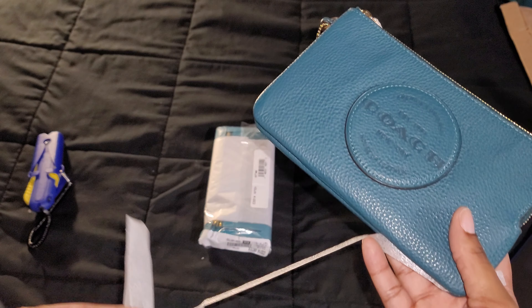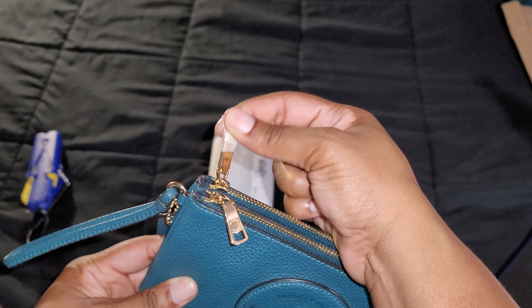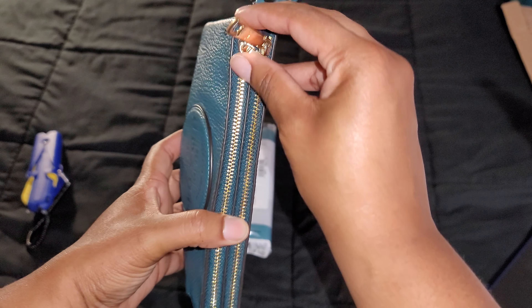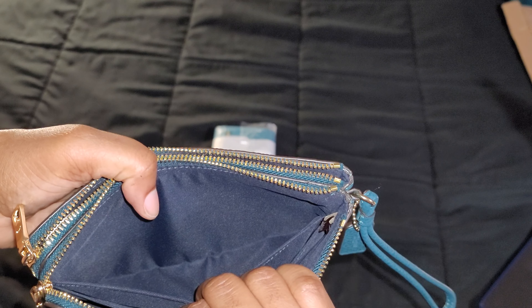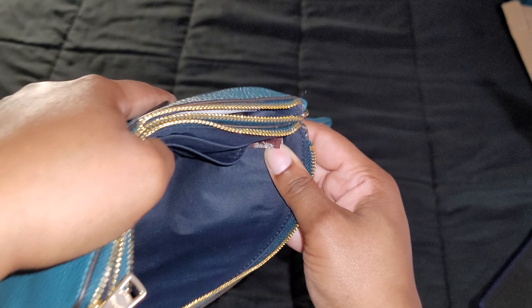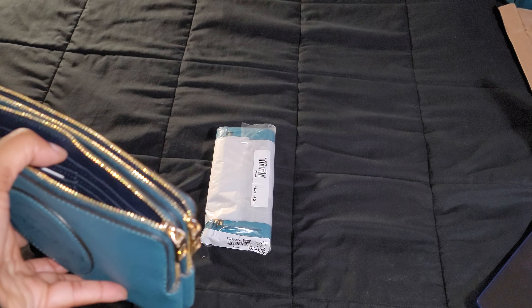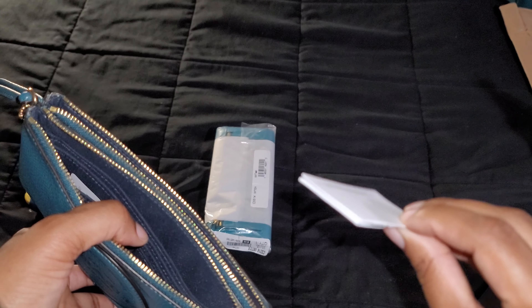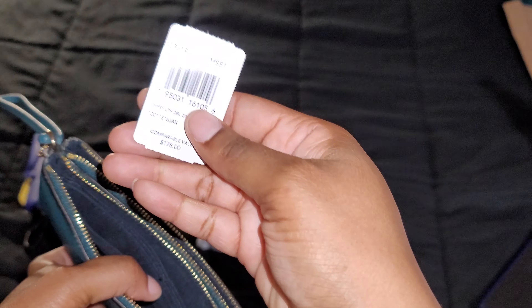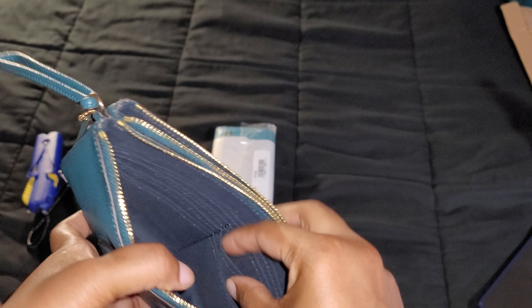Let's pull everything off and take a look. It has double zips. In the first compartment, you have two pockets including the main compartment with the Coach tag inside. The second compartment has a full-length bill compartment. It has six credit card slots total.